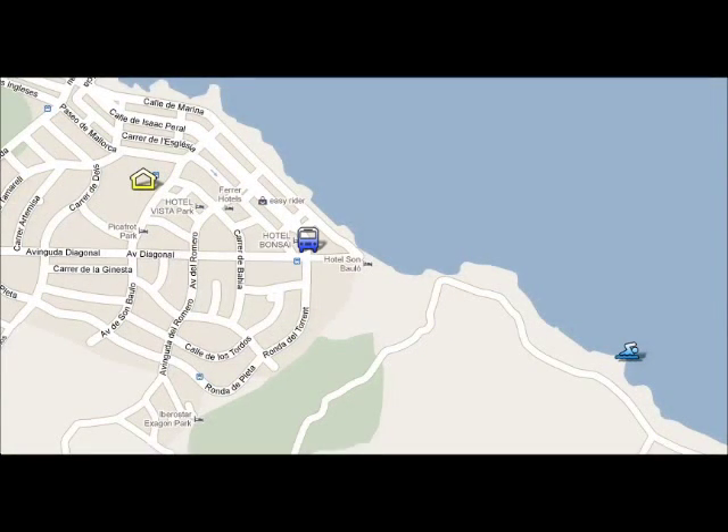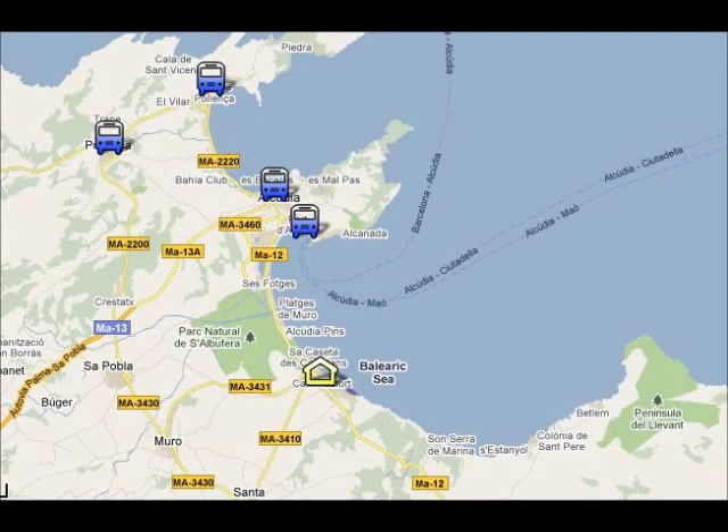The bus stop is only a 5 minute walk from your hotel, and the main bus line will take you to the nearest resorts: Port Alcudia, Alcudia Old Town, Porta Poienza, and Poienza Old Town, which you can see on the screen.